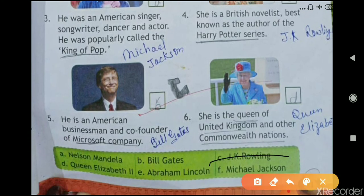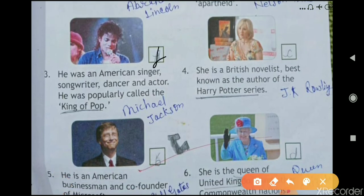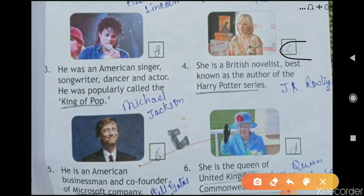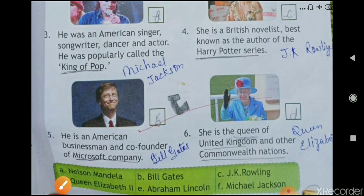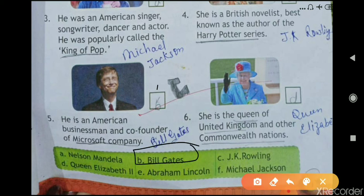The fourth one: she is a British novelist best known as the author of the Harry Potter series. The answer is C — J.K. Rowling. The fifth one: he is an American businessman and co-founder of Microsoft. The answer is B — Bill Gates.